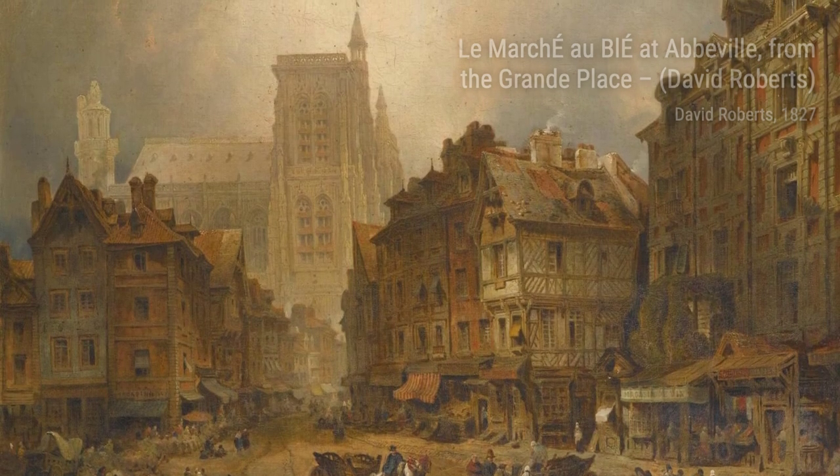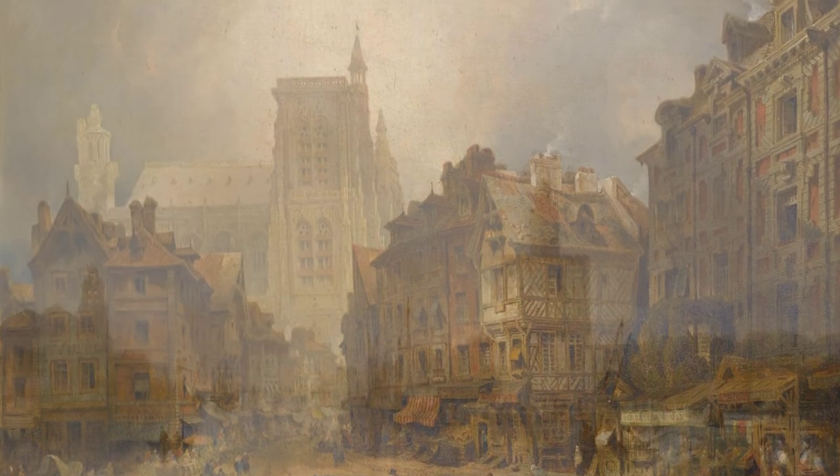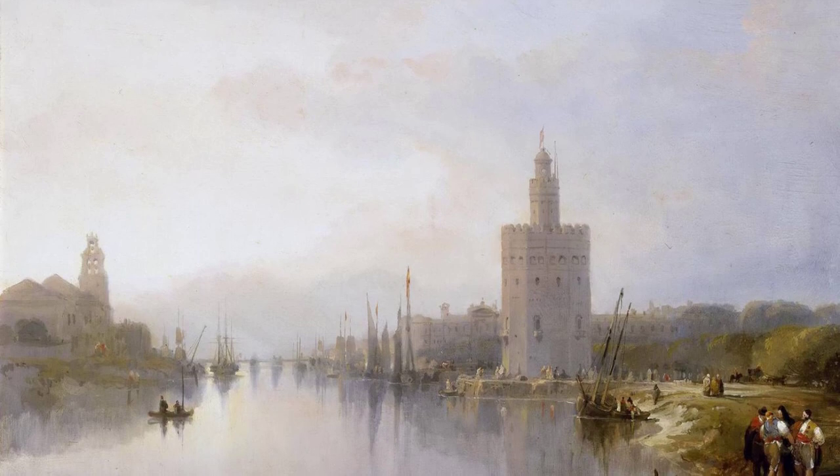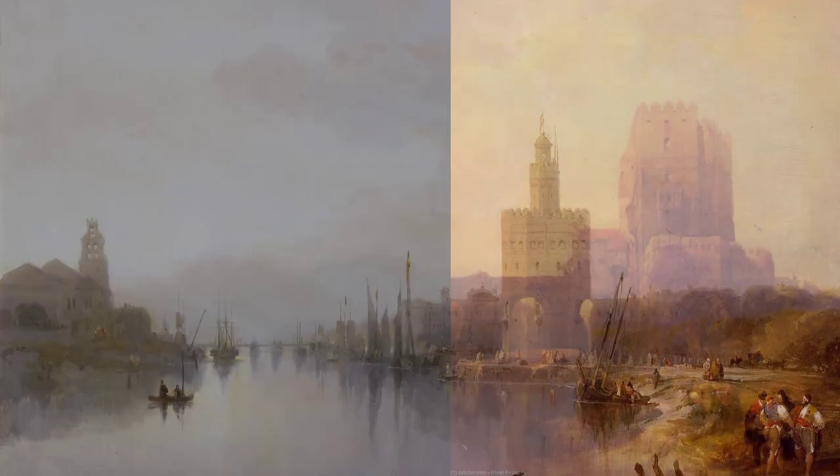Now, let's explore London from Fleet Street, The Lord Mayor's Show. Roberts' vibrant colors and lively brushstrokes bring the bustling city of London to life, capturing the excitement of the annual Lord Mayor's Show.